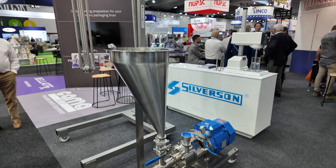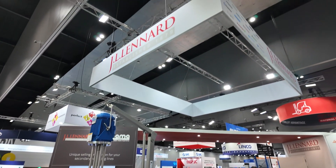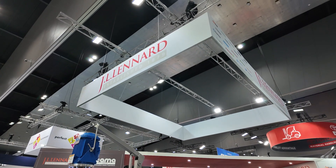Certainly. Silverson Machines are the premier maker of rotor stator mixers. That's where you have a rotor revolving inside a static mesh. We're involved in just about every industry you can imagine — mixing food, pharmaceuticals, chemicals, petrochemicals. This is a very small selection of machines. We mix volumes from around five mils up to about 60 tons. So anything you can imagine — liquid-liquid, puddles, or solids into liquids — we can mix them.